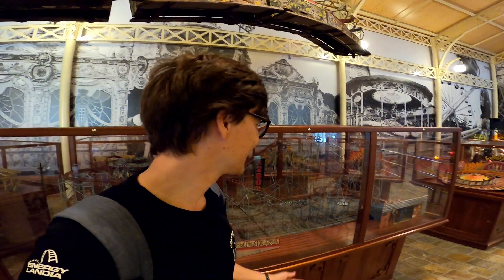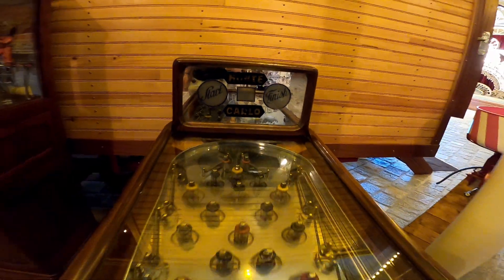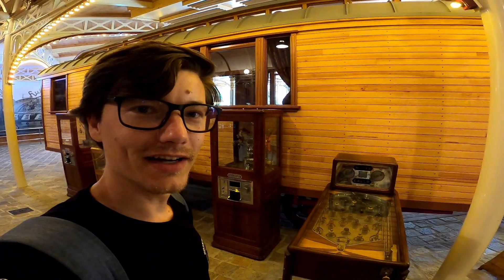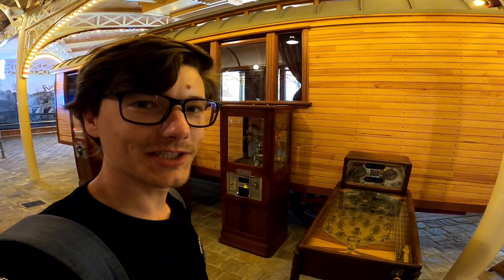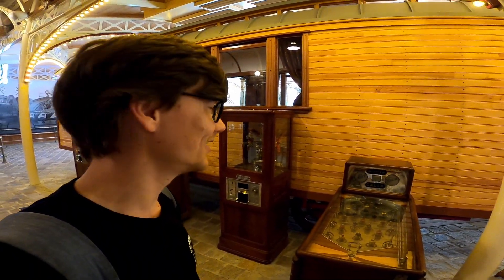Isn't that great having something like this in your house? They also have really old playing machines. Look at this - this is awesome. Where do you even see this?